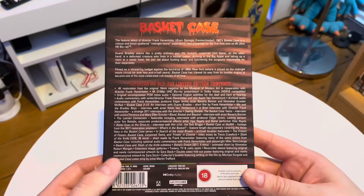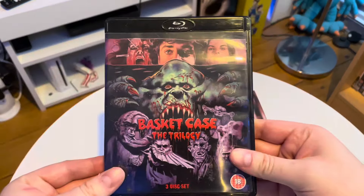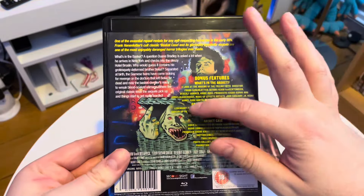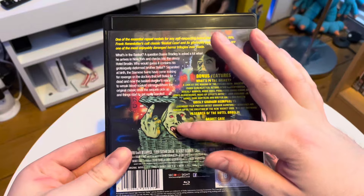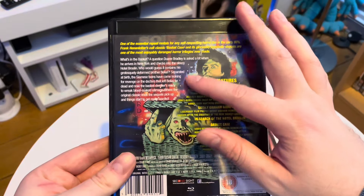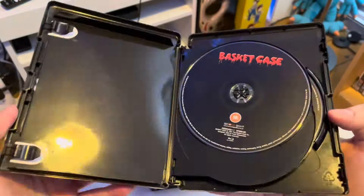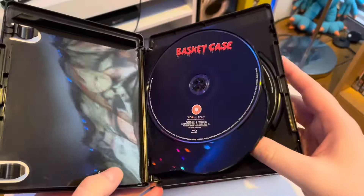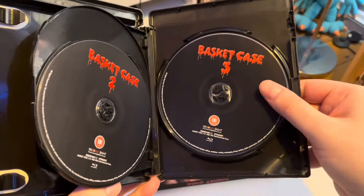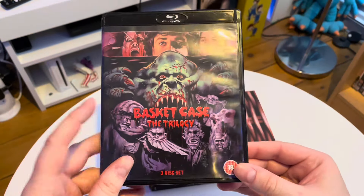Excuse my bad voice — I've got a bit of a sore throat. But yeah, really nice slip cover, it's kind of shiny, with the creature's hand coming out of the basket. Great film from Frank Henenlotter. This looks stacked — there's a look at all the special features. This is an upgrade for me because I did have this release, the Second Sight trilogy, which I am keeping because it's got the other two films.